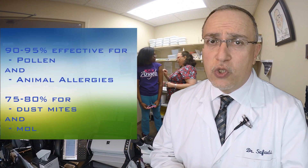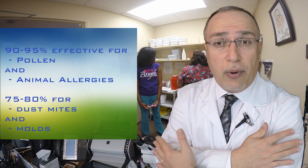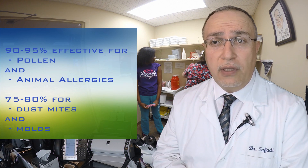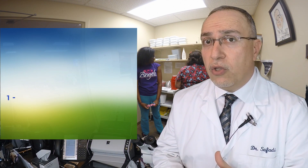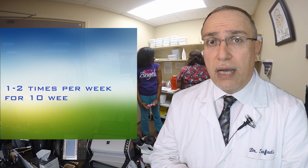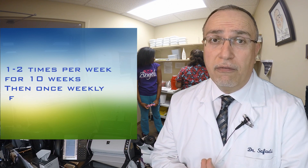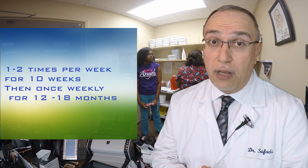Treatment regimens usually start off with very low doses, with small injections given in the upper arm of the different allergens. Those are done on a weekly or twice-weekly basis for the first couple of months, then we go down to once a week for about a year to a year and a half. We expect to see full effect and benefit from those shots within that time frame.